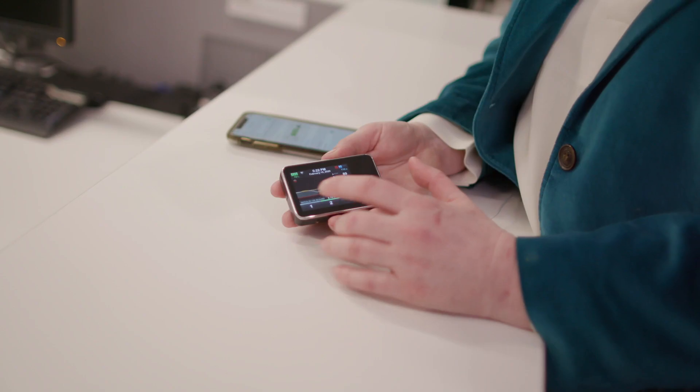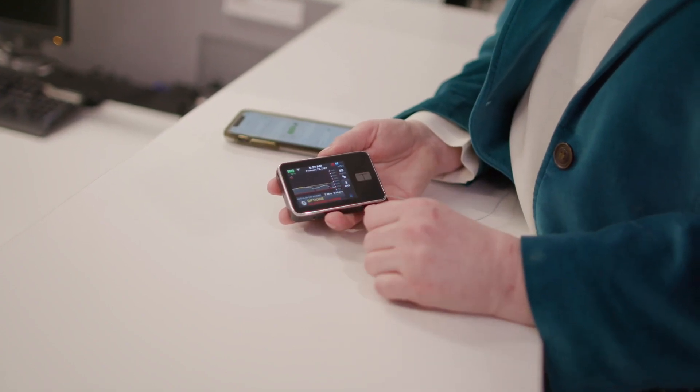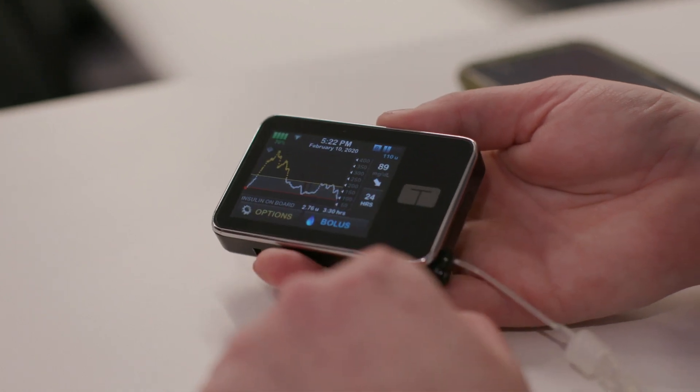I personally use an insulin pump with a continuous glucose monitor. I have to hook up my insulin pump to my laptop to download new software. It allows me to get the most innovative insulin management software onto my pump, but it also makes my pump vulnerable to hacking.